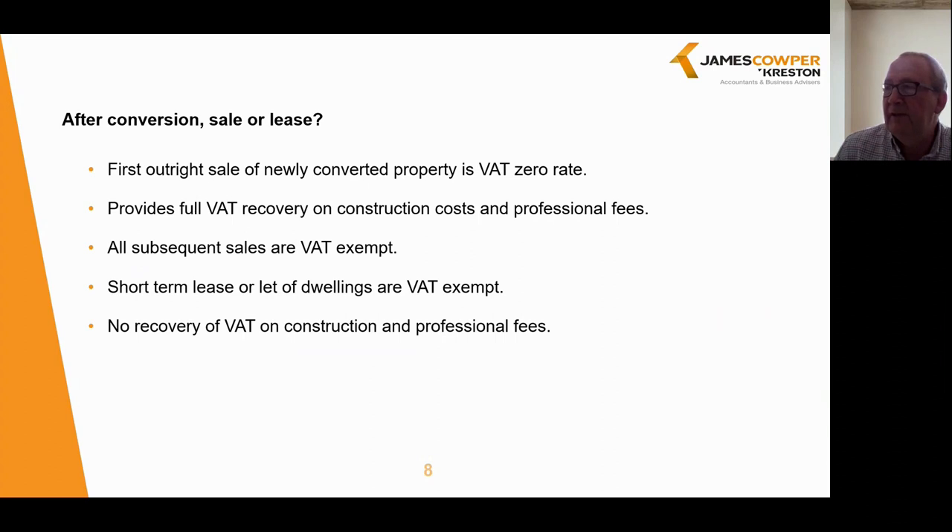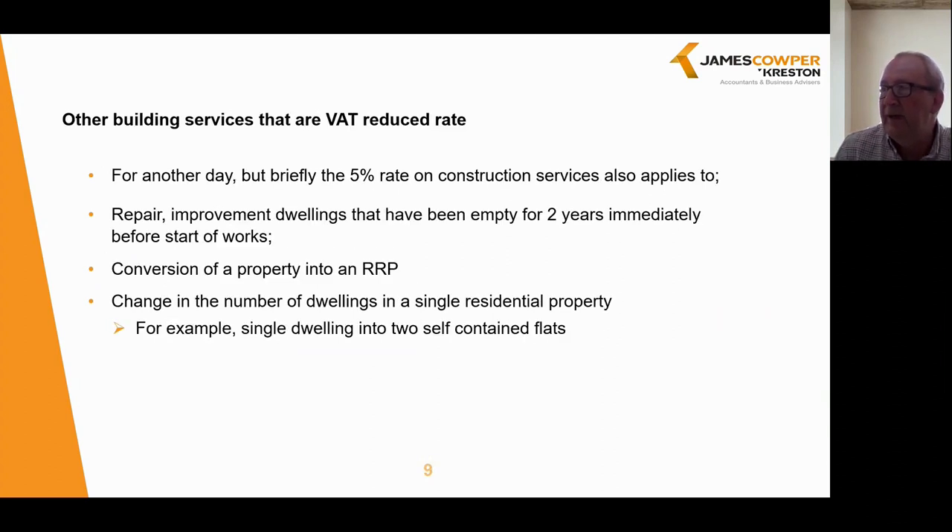There are other building services to which the VAT reduced rate can be applied. This includes renovating dwellings that have been empty for at least two years immediately before the start of works, and you will need evidence to support that. It also includes the conversion of a property into a relevant residential building (RRP), or a change in the number of dwellings in a single residential property — for example, converting a single dwelling into self-contained flats, two flats into a single dwelling, or even two flats into three flats. What you must do is have a change in the number; if you don't change the number of dwellings, VAT could still apply at 20% rather than 5%.